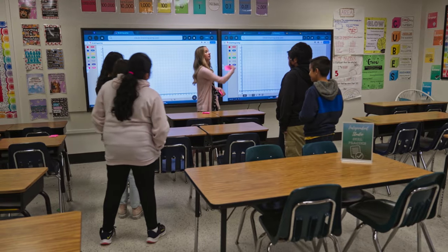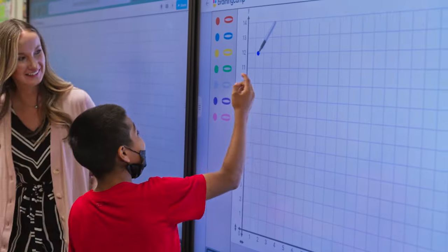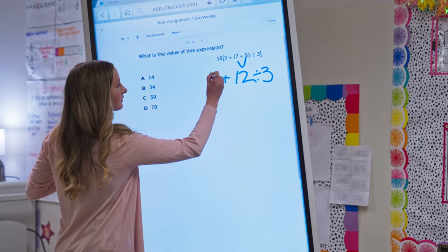Before we had the interactive displays, we primarily used document cameras and overhead projectors. It wasn't practical or easy to use. On the interactive displays, I can easily access the internet or cast my computer to them. I can find all of my instructional material. The engagement and collaboration has really improved.